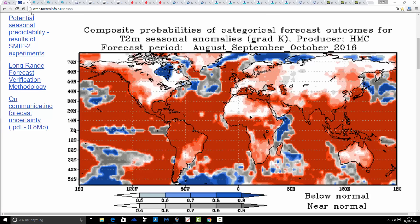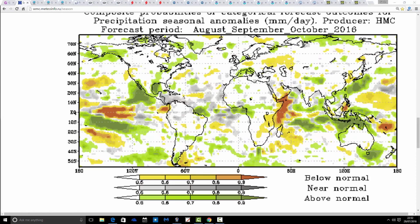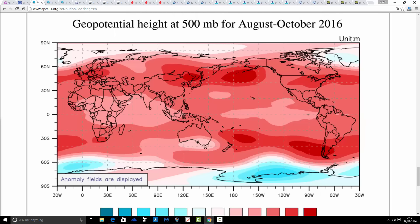So we're going to start off with the Russian model. This is temperature probability, first of all, taking us from August to October. We've got red colours here around the UK, so the Russian model is predicting above-average probability for a warmer-than-average period from August to October — it looks quite a warm period. Precipitation probability is generally coming out average, maybe even a little bit above average across southeastern parts of the country, but overall close to average precipitation, with above-average temperatures for August to October.